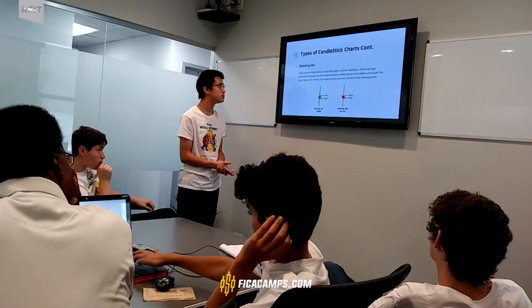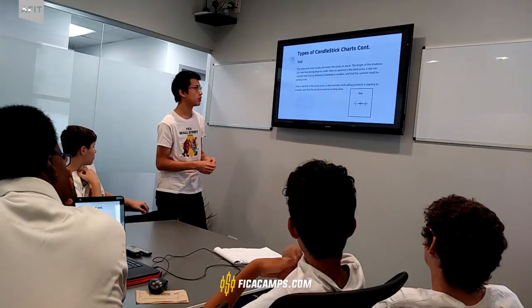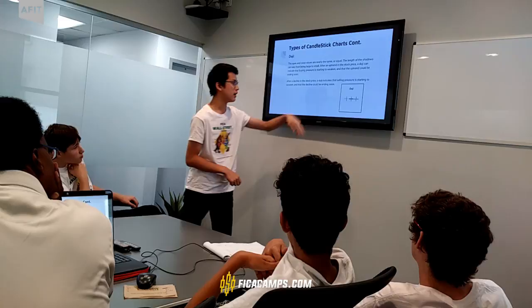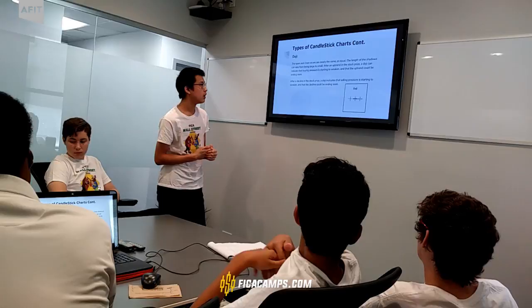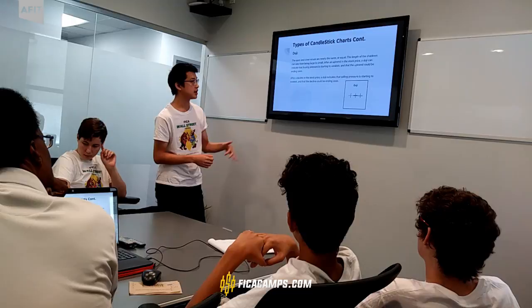Doji — there are actually many specific types of doji, but overall with a doji, the open and closed values are nearly identical. The length of the shadows can vary — they can be very small or very long. After an uptrend in the stock price, a doji can indicate that buying pressure is starting to weaken. After a decline in the stock price, a doji can indicate that selling pressure is starting to weaken and the decline is starting to end soon.